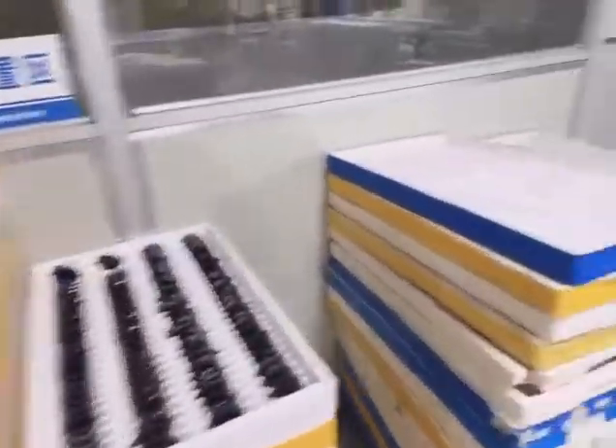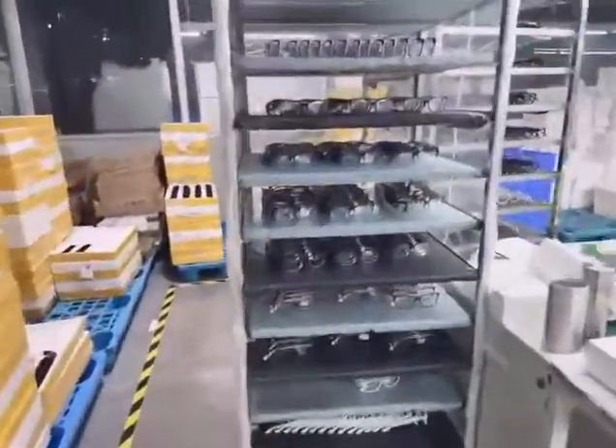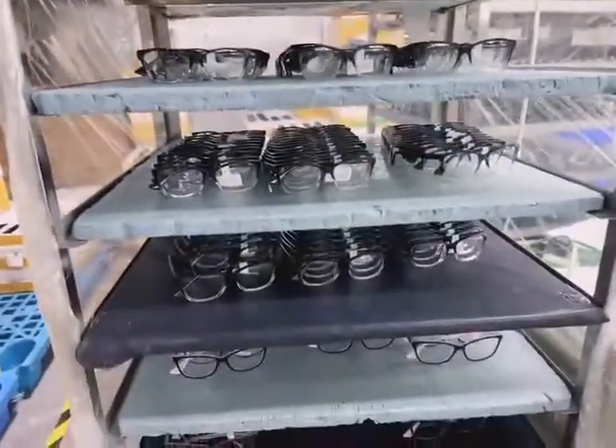The lenses — those are waiting for quality control.